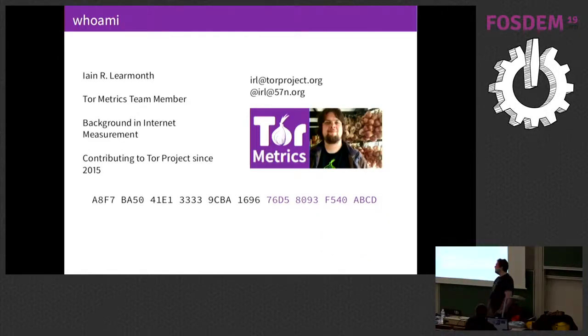I'll start off by letting you know who I am. This is a different audience for me, but I'm hoping there are some things we can share. I work for the Tor project. I work in a team that is currently formed of two people, monitoring the health of the Tor network and performing privacy-preserving measurement of it. Before Tor, I worked on active internet measurement in an academic environment, but I've been volunteering with the Tor project since 2015.